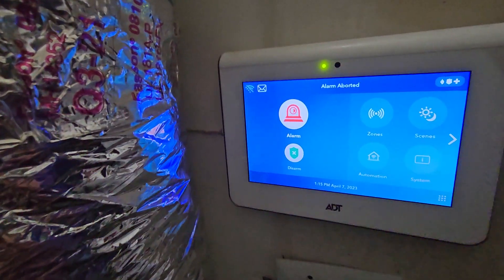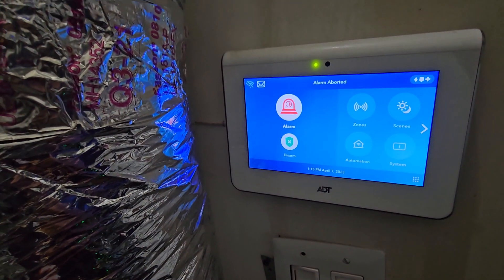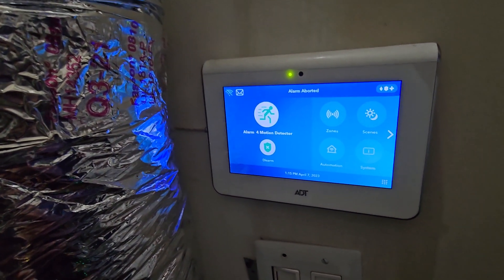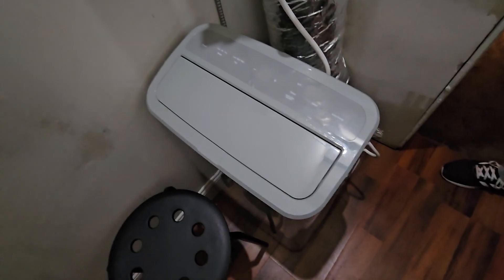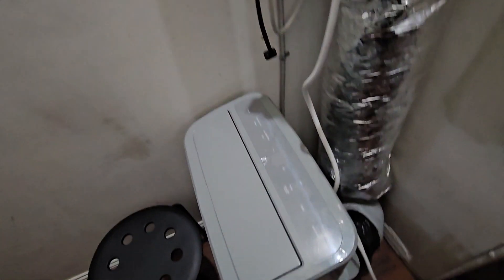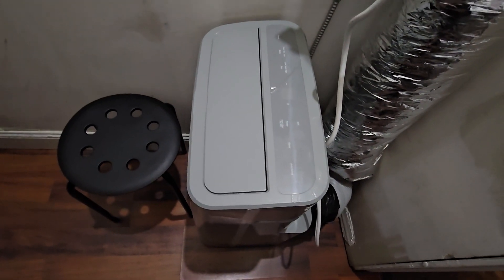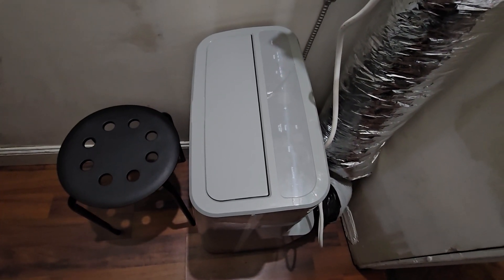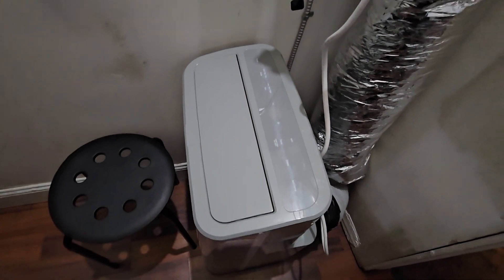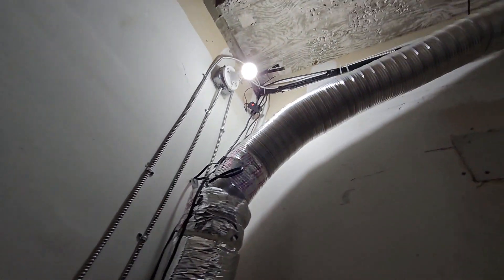This is the ADT alarm system — very efficient and very inexpensive, only around $52 a month. This is a portable air conditioning system. We installed it because the room is small and it can get hot. It's very efficient, works great, and takes the hot air outside to keep it nice and cool in here.